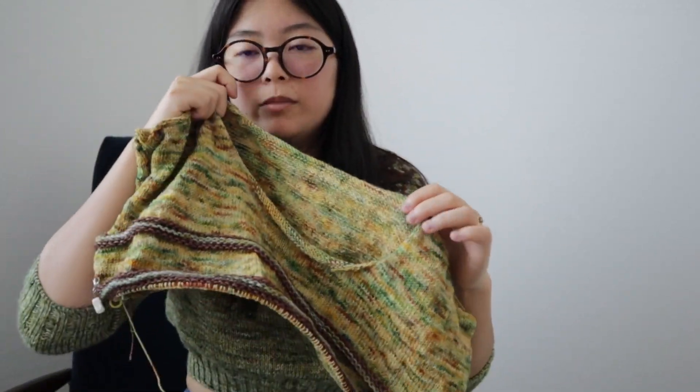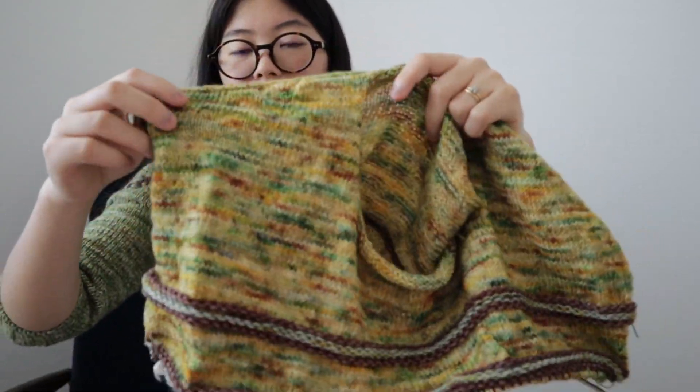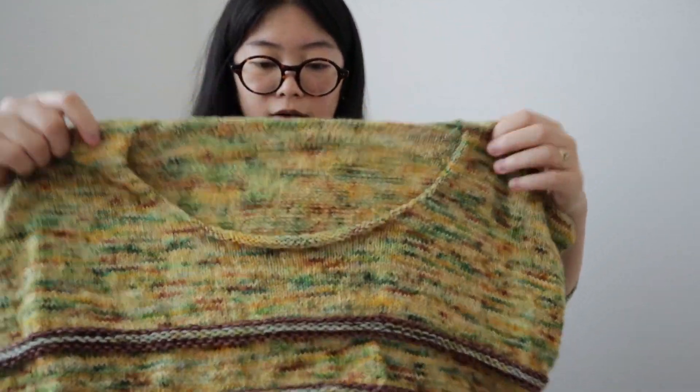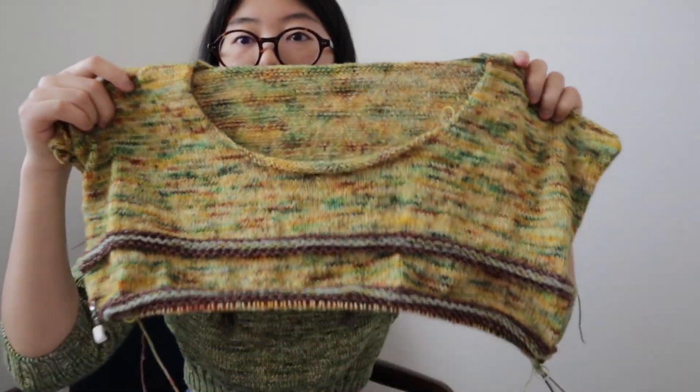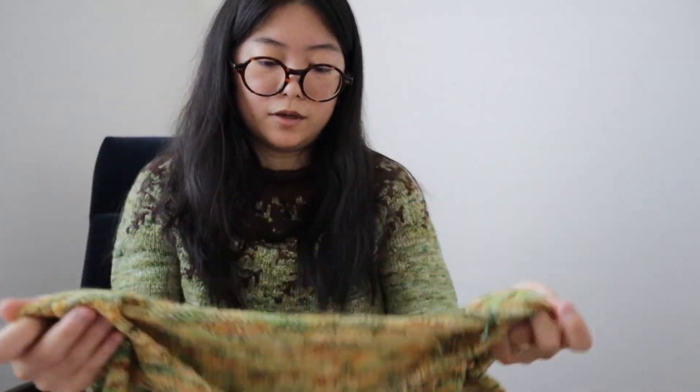It's a slip stitch stripe so it kind of pops out against the stockinette of the main color. The collar will have the same type of slip stitch stitches around it and the arms will also have stripes. I used to be obsessed with striped stuff and I'm really excited to put this back in my wardrobe. I'm knitting almost exclusively on this since it has a due date coming up soon.